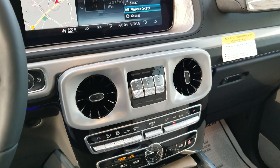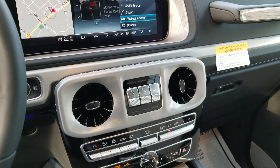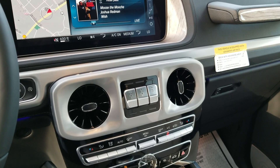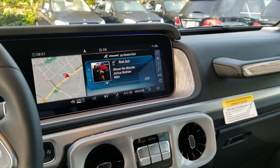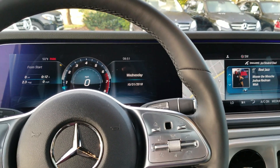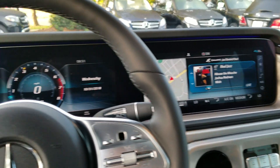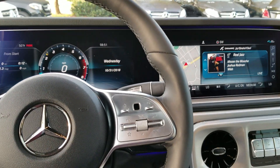Probably the big thing that separates the G-Wagon over the others are these locking differentials. You can use them when off-roading, or you can just set it to G-Mode and let it do it on its own. You can see all the additional ambient lighting in the car and the additional wood trims. The optional second LCD screen — it always comes standard with the big 12.3-inch screen, but you can get this additional 12.3-inch to give it a more cohesive look.